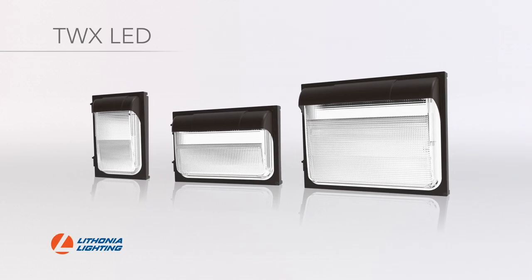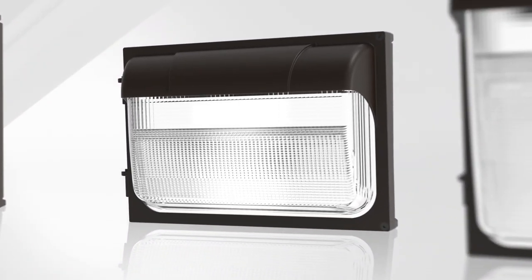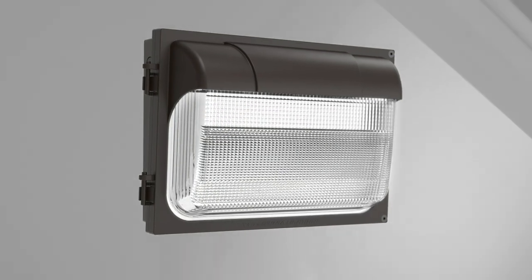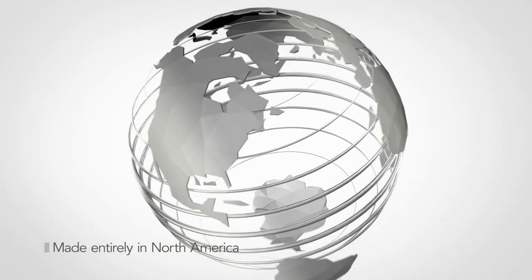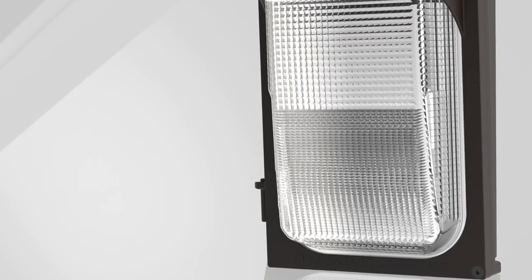Introducing the TWX LED Wallpack family — a ground-up design that has the low initial cost that customers demand, while providing superior illumination in a traditional form. Made entirely in North America, this product is a testament to Acuity brand's ability to compete with the best that offshore competitors can offer.